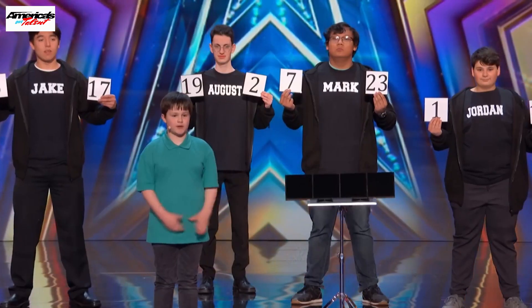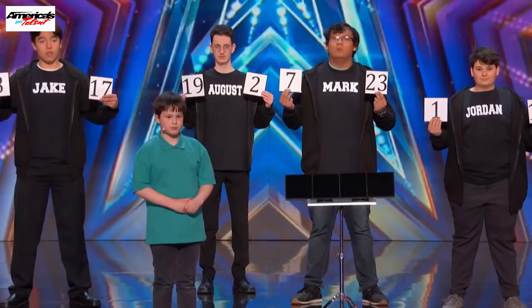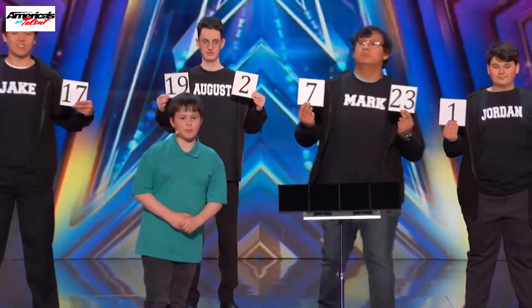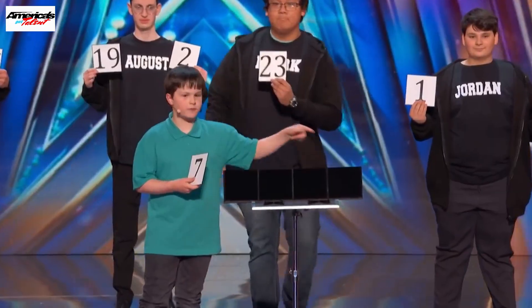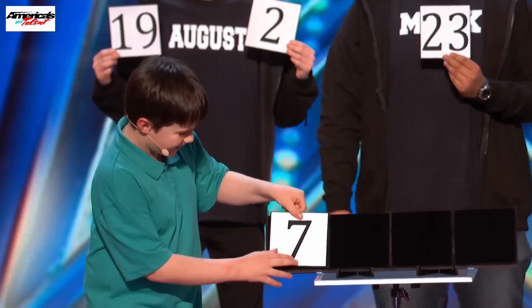We'll start with you, Howie. Please name one of my friends. Mark. And would you like the number 7 or 23? I'll take 7 — it's lucky. And where would you like it to go? 1, 2, 3, or 4? First, because I'm first. Okay, so number 1.